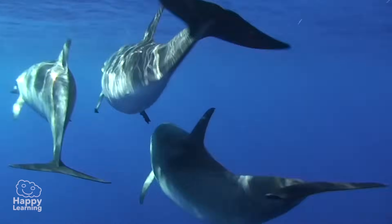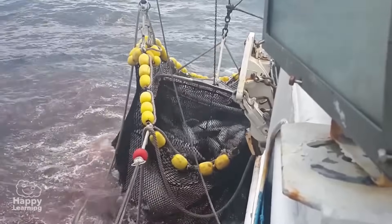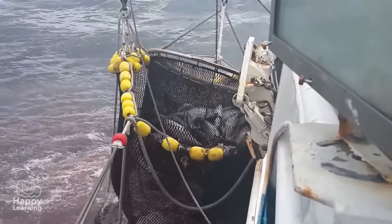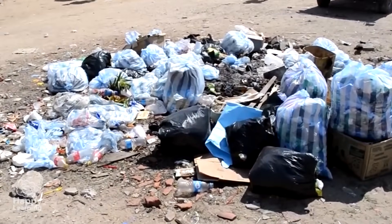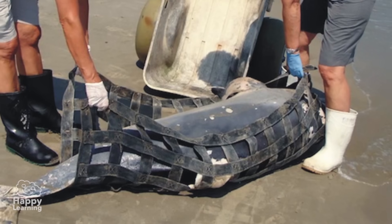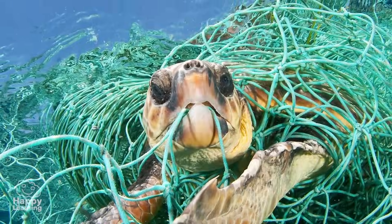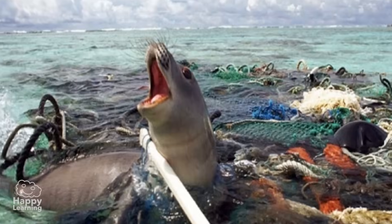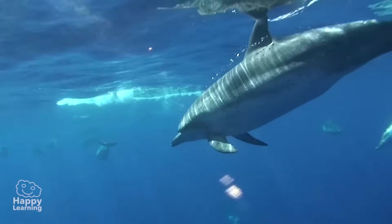But do you know what the dolphin's biggest problem is? The humans. It is because of the humans hunting them and contaminating the waters, which is causing many dolphins to die. Many dolphins have been trapped in fishermen's nets or suffocated with plastic bags and rubbish which has been thrown into the sea. But this is a problem happening not just for the dolphins, but for many other marine species, such as turtles and seals.